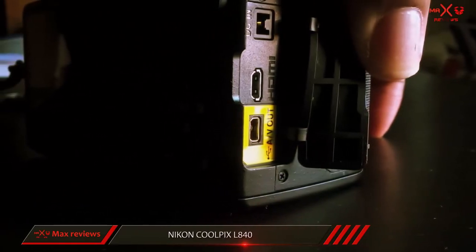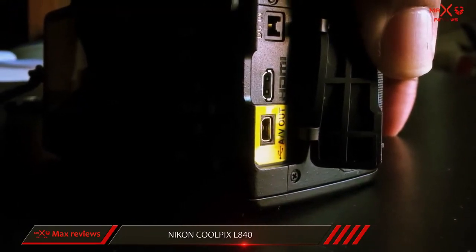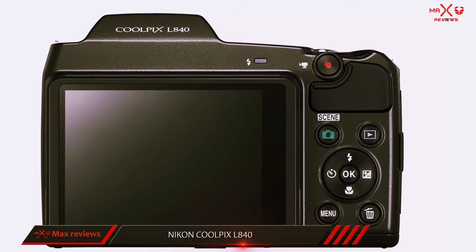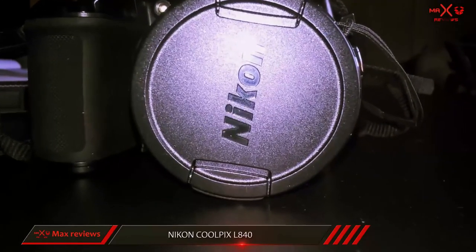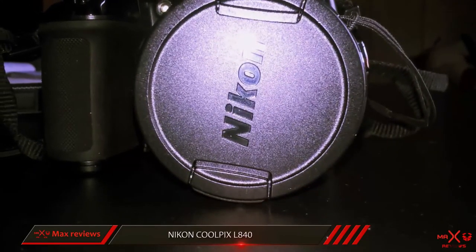The Coolpix B500 also ranks as a best point-and-shoot digital camera with Wi-Fi, providing wireless connectivity. Its tiltable display screen is a nice feature to help you shoot selfies, which is something that many of these easy-to-use cameras don't offer.